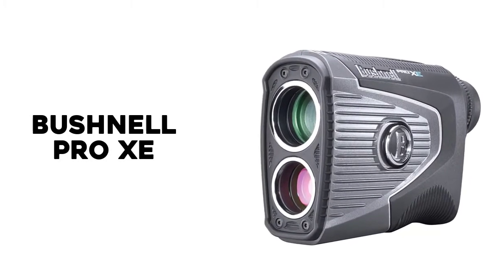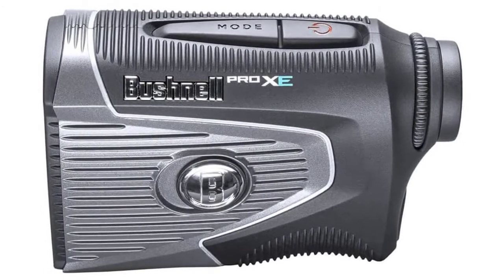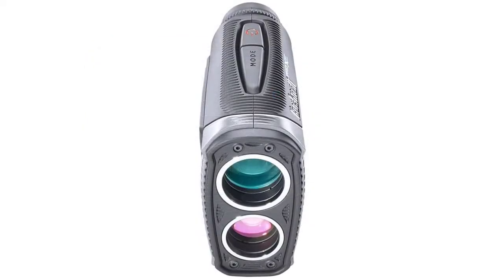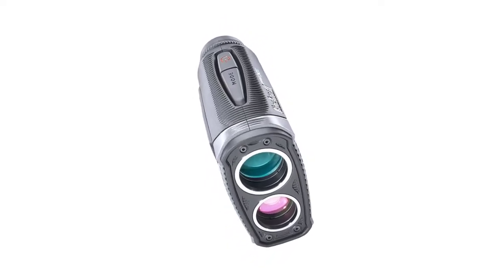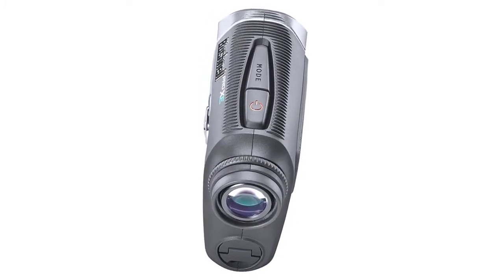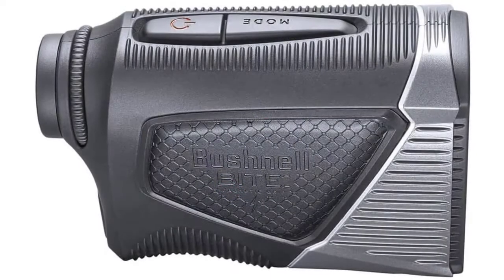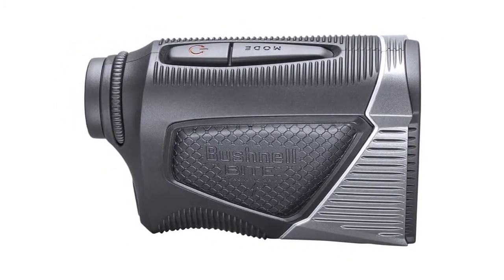Number 1: Bushnell Pro XE. The newest rangefinder from Bushnell, the Pro XE is the very best rangefinder we've tested. The previous model, the Bushnell Pro X2, was excellent and frankly has some benefits over the XE — it's lighter weight and personally I prefer the look of the X2. But the Bushnell XE wins overall due to being the fastest and most accurate golf rangefinder we've tested, having extremely bright and clear readings, and for the new magnet feature that clips to everything from a cart to an iron.